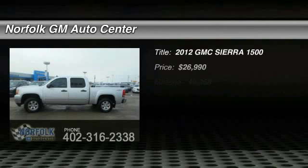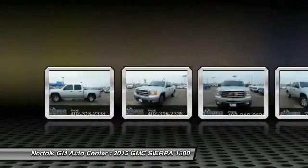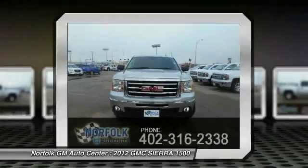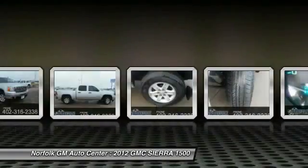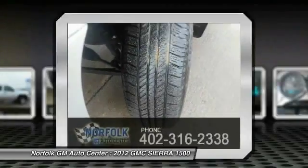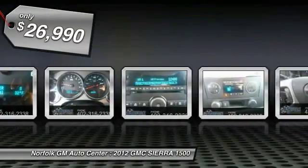The 2012 Sierra 1500 offers a 5-star frontal and side crash test rating, and a combination of mechanics and aerodynamics that give it better conventional V8 fuel economy than any competitor. The Sierra 1500 now comes standard with a Vortec 6.2-liter and 5.3-liter V8 engine and an electronically controlled 6-speed automatic transmission that combines high max hauling capability with precise control, and is priced below $30,000.